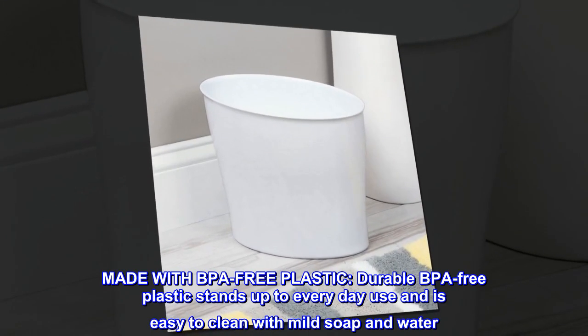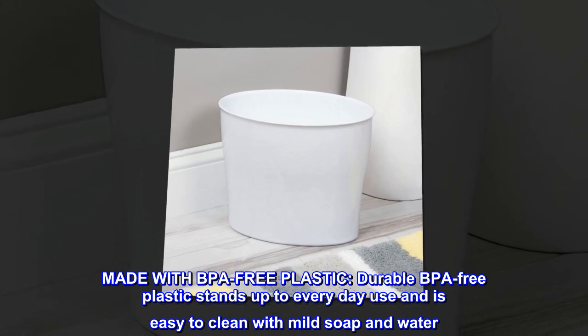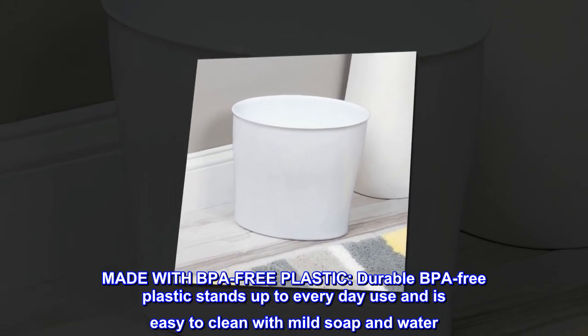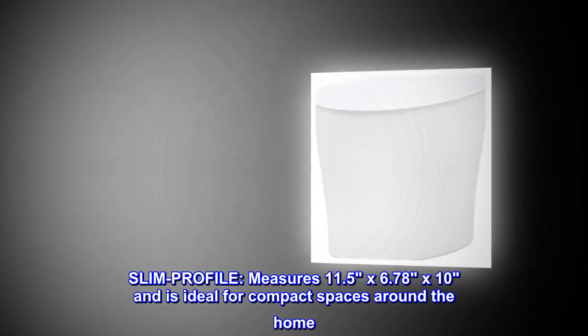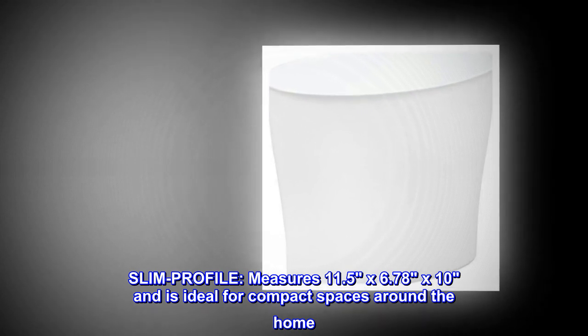Made with BPA-free plastic. Durable BPA-free plastic stands up to everyday use and is easy to clean with mild soap and water. Slim profile. Measures 11.5 by 6.78 by 10 inches and is ideal for compact spaces around the home.